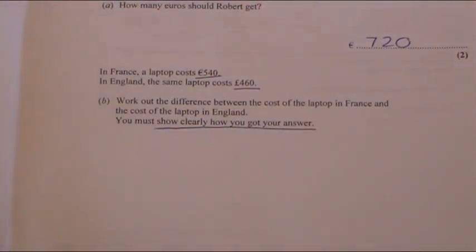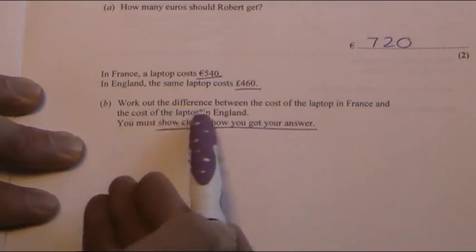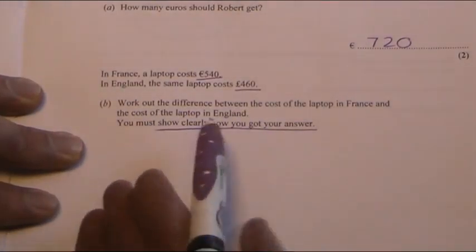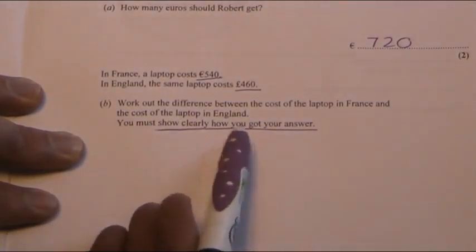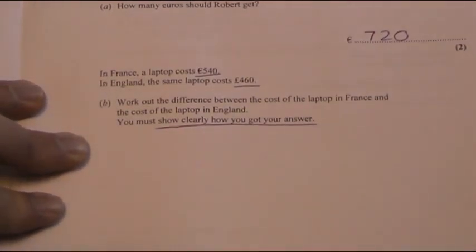You've got to work out whether it's cheaper to buy in England or France. They're telling you it's not the same price because it's saying work out the difference. And I've underlined this bit — you clearly must show how you've reached your answer. It's very, very important that what we write down actually makes sense.